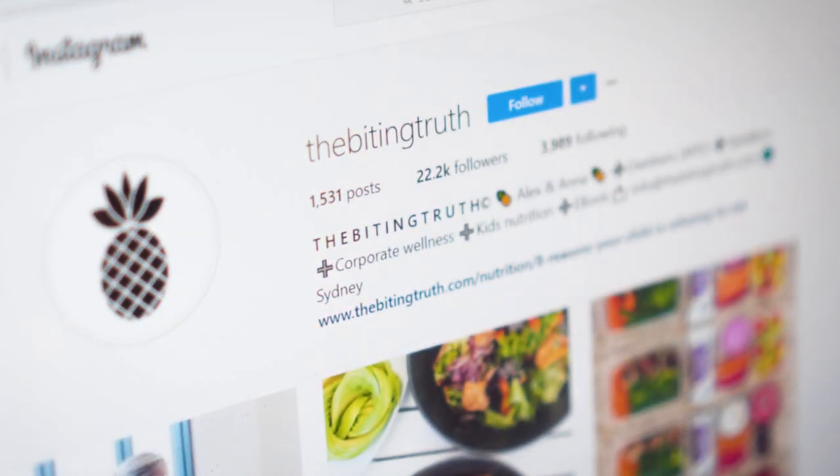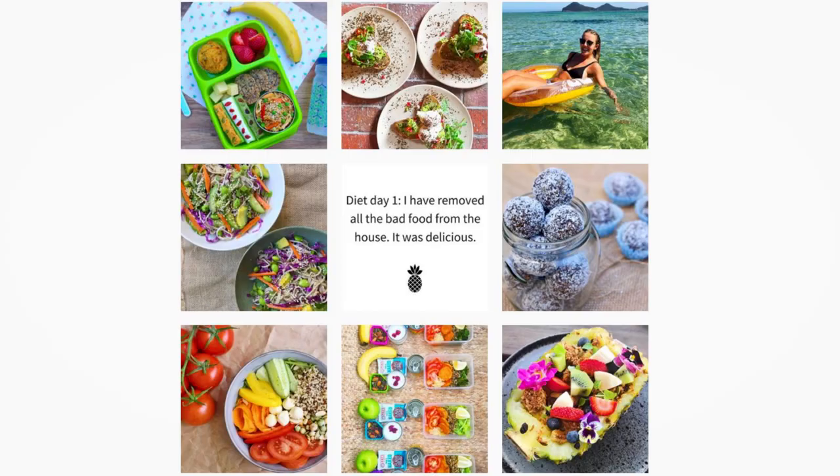Hey guys, I'm Anna and I'm Alex, and we're the dietitians and co-founders of The Biting Troop. As small business owners there'll be those periods of time when things are crazy busy, and having an option like HelloFresh to save us a bit of time but still get us in the kitchen is really when we like to use it.